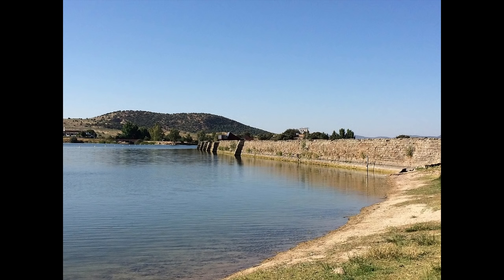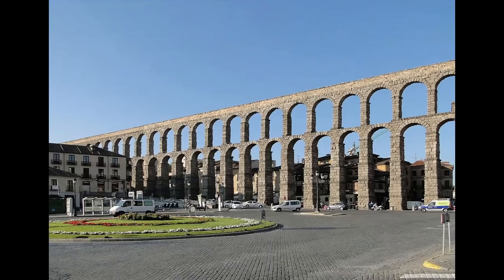A few of these dams, like the example shown here, which is near Merida, Spain, are still holding water and irrigating crops today. Proceeding to the aqueducts themselves, we'll start with the famous aqueduct of Segovia, Spain.